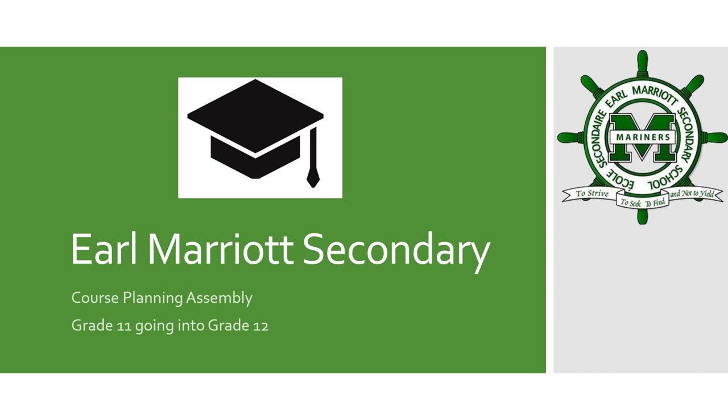Welcome, Earl Marriott grad class of 2023. What an exciting time in your lives. My name is Ms. Lo and I'm one of the counselors in the school. Today I'll be guiding you through a virtual course planning assembly. The goal of this assembly is to initiate the conversation and have you start thinking about what your grade 12 year would look like. Let's help you choose the classes that cater to your post-secondary plans. Let's get started.